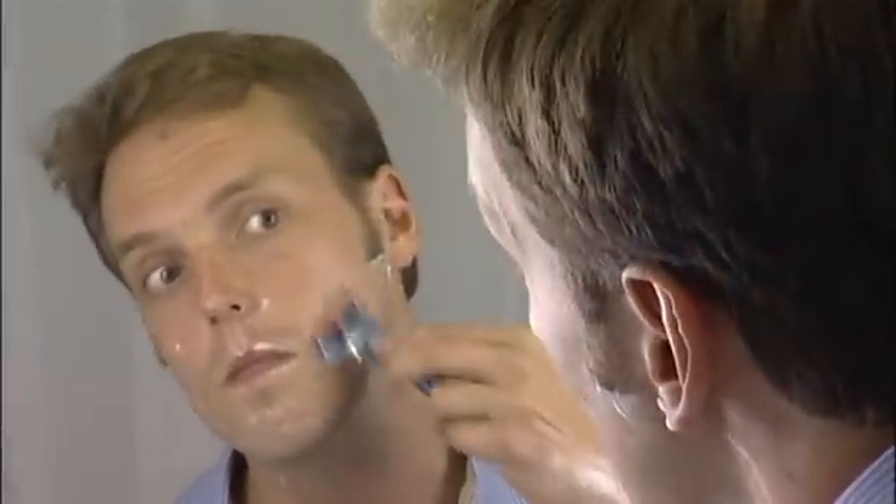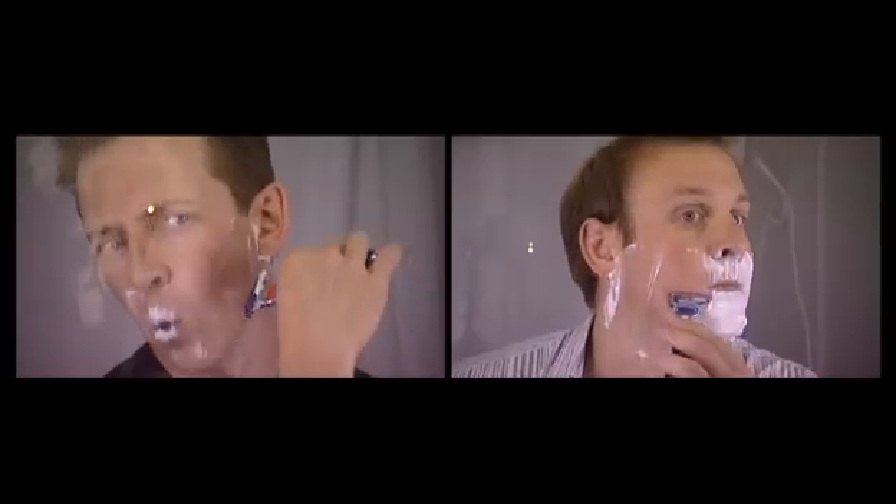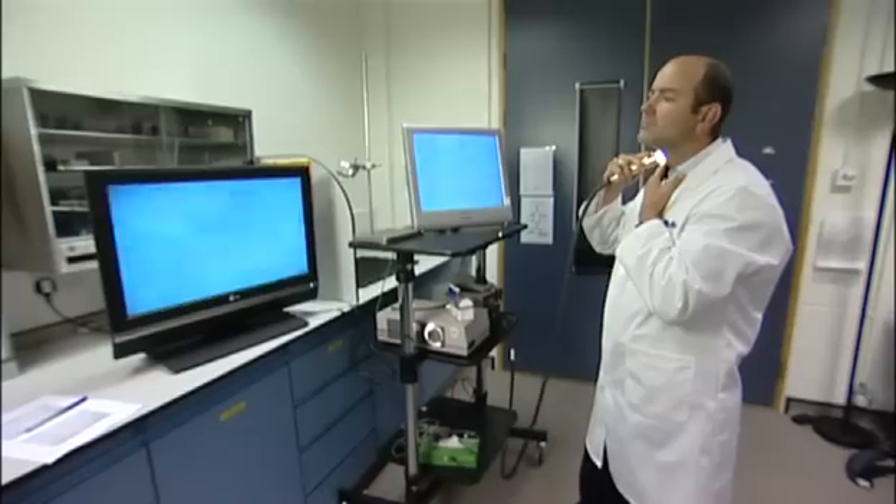Shaving may look easy, but it is in fact a surprisingly complicated process. Take a closer look and the challenge becomes clear. At high magnification, you can see how tough hairs, as strong as copper wire, are rooted in soft, jelly-like skin.